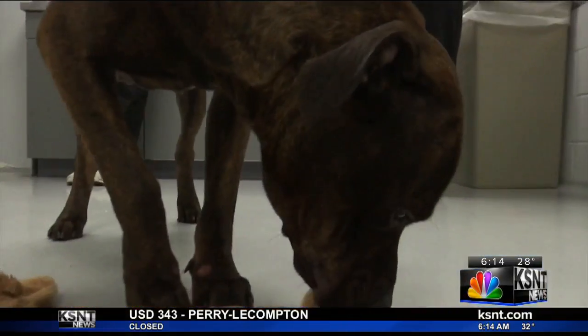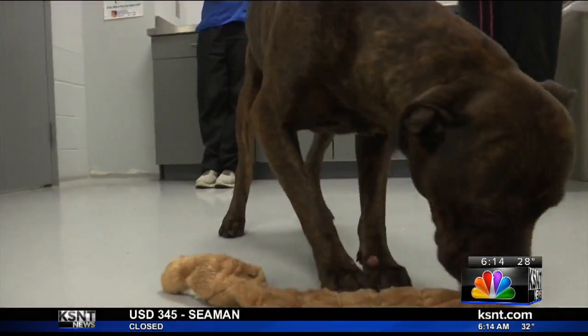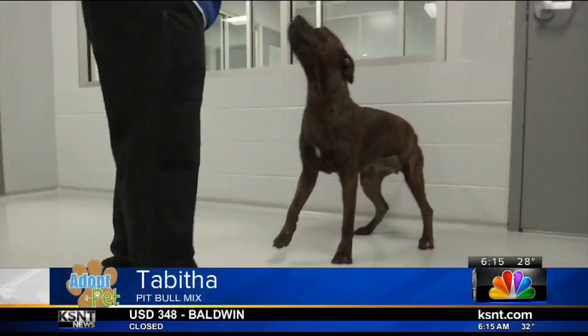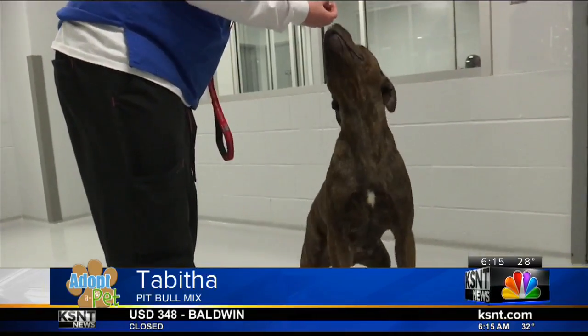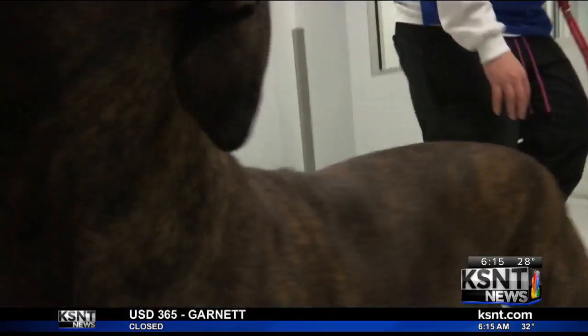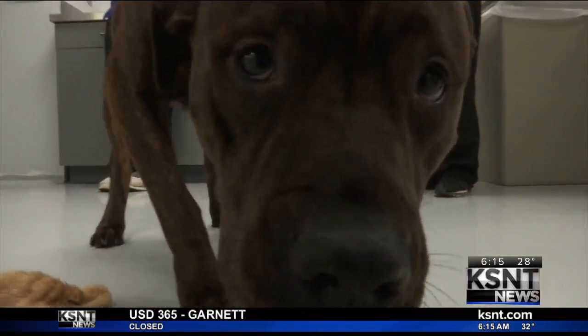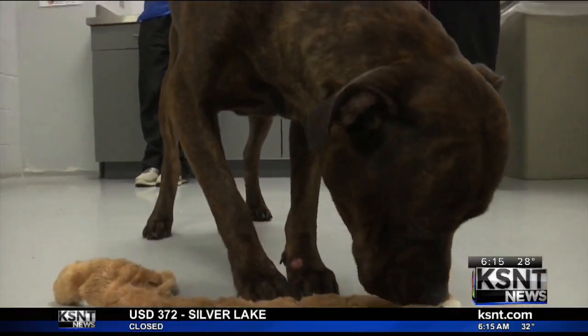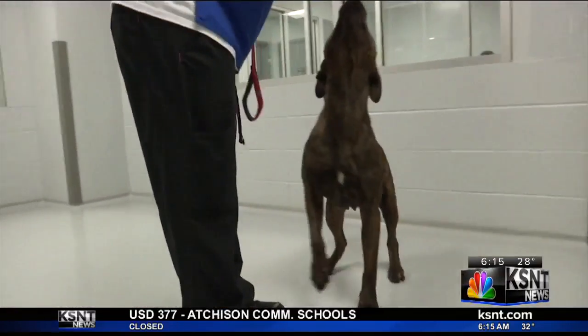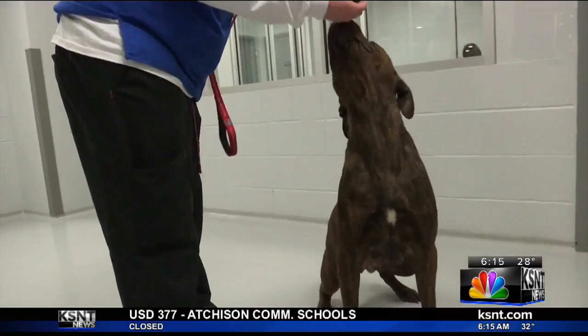Last but certainly not least this week, I have a 3-year-old pit bull mix I want you to meet. This is Tabitha, but over at the Helping Hands Humane Society they like to call her waggy butt — that's because that little tail of hers never stops wagging. Tabitha likes to go on walks and play in the backyard. She is very playful and such a happy dog and is more than ready to find her forever home.